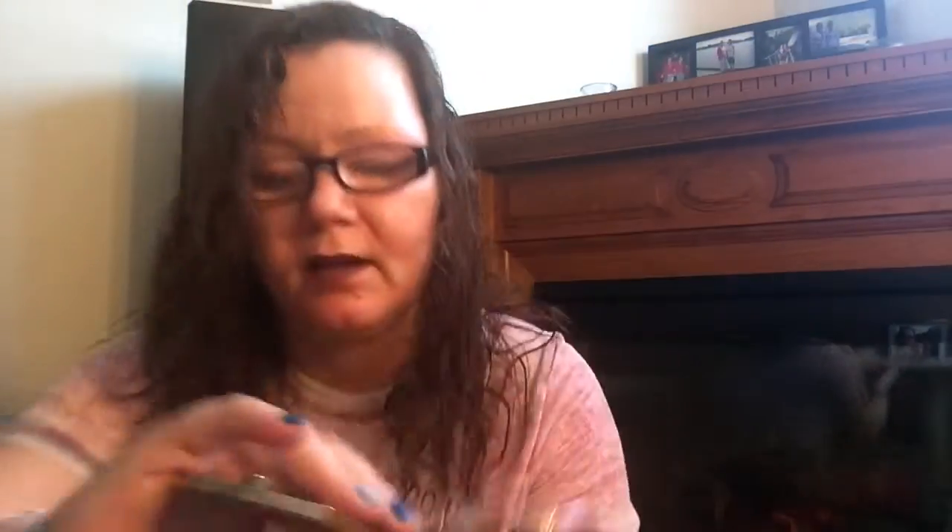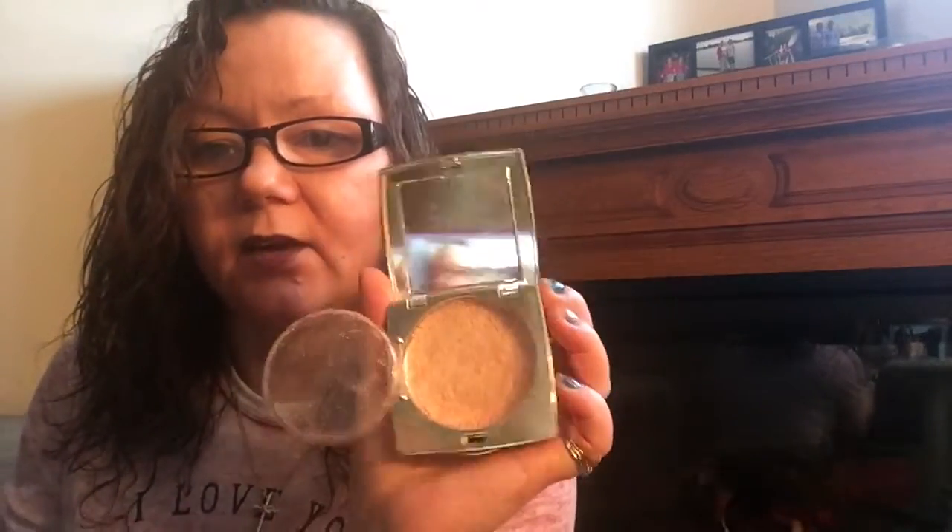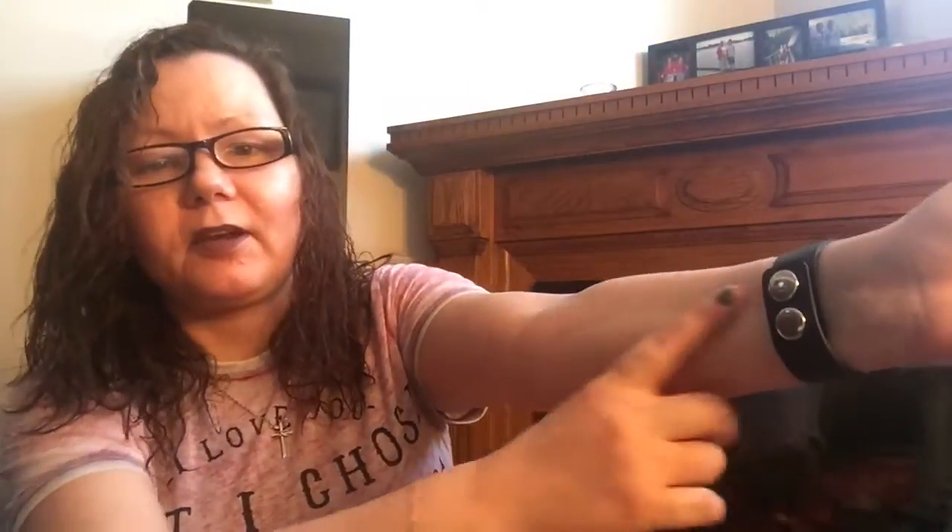This one is called Lucy and it's a bit darker — but they're all pigmented like that and they are fantastic. I actually have two Audreys because they sent me one that was smashed. After I sent pictures showing them the damage, they sent me a replacement and told me to keep or toss the broken one.